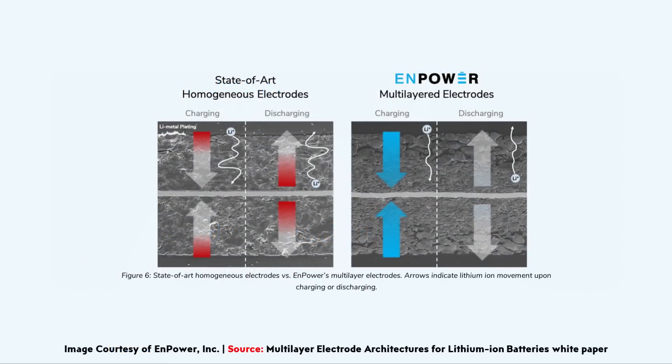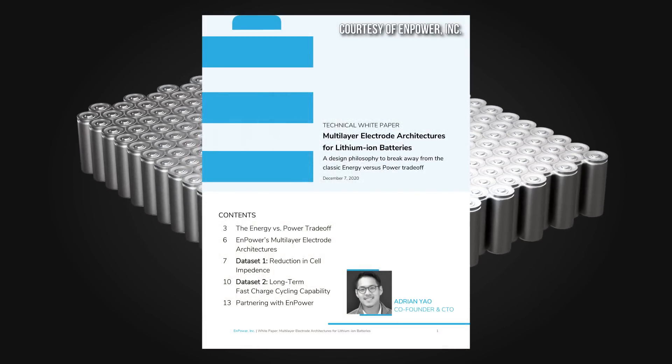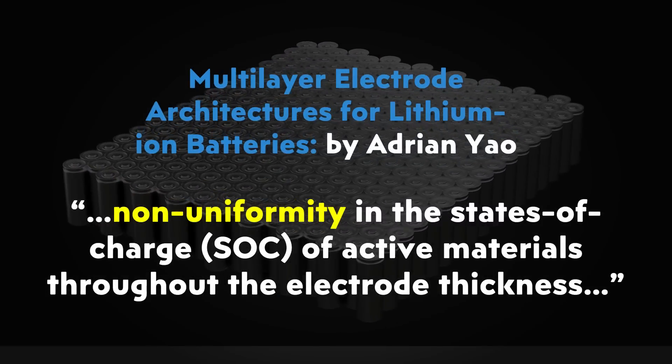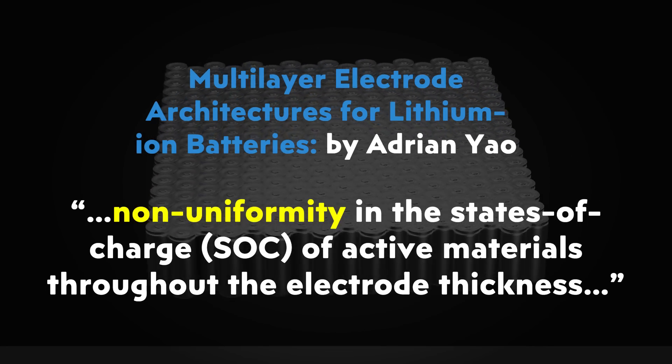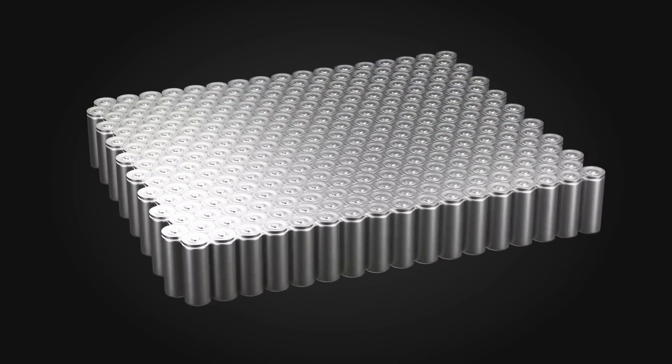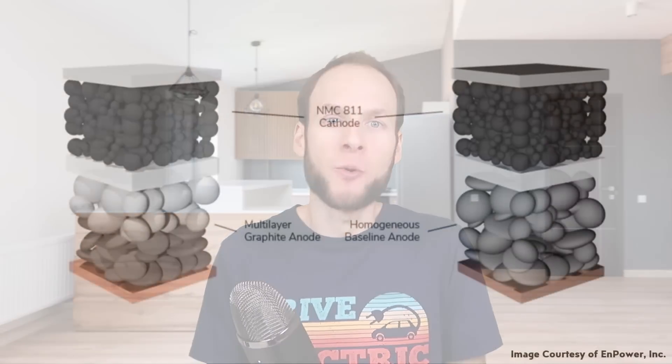Npower also has a special way of counteracting one of the key causes of battery cell degradation in traditional lithium-ion batteries: lithium plating. One of the root causes of lithium plating is non-uniformity in the states of charge of active materials throughout the electrode thickness. During charging this can lead to electrode materials near the battery separator overfilling with lithium ions, which then leads to unwanted lithium metal deposits on the surface of the electrode material. These lithium deposits lead to decreased capacity and can cause dendrite growth, which can eventually lead to battery failure.